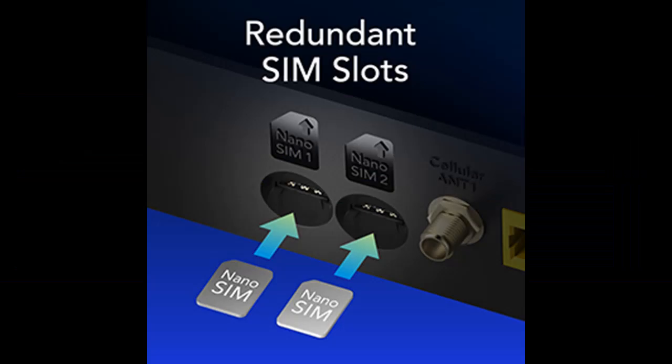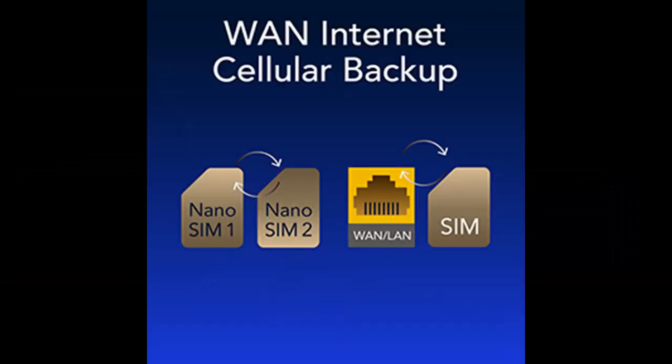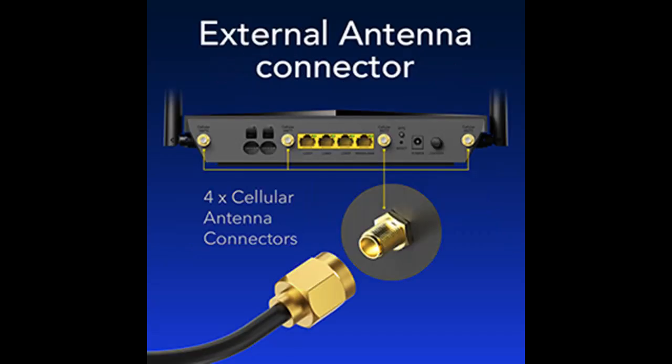The replaceable cellular antenna interface provides a variety of installation possibilities. Four 5 dBi cellular antennas and two 5 dBi Wi-Fi antennas enhance the sensitivity of the router and improve signal quality of 5G NR and Wi-Fi. The cellular antenna is a detachable design, and if you want to use an outdoor cellular antenna, the SMA connector also provides the possibility of connecting an external cellular antenna.